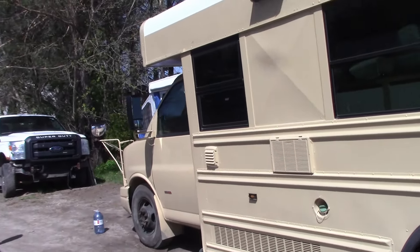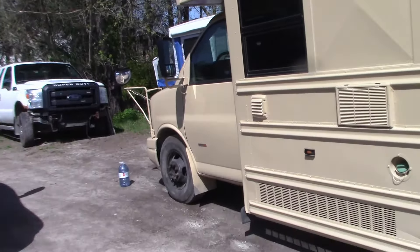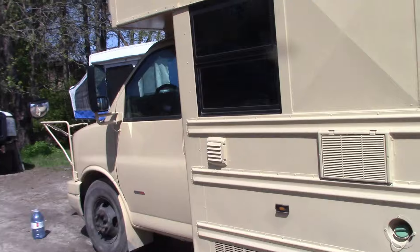Well guys, the last time you seen this van we had just finished the tires, and a lot has been done to it. It's probably been about two and a half months since I've made a video about this van.